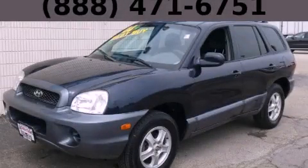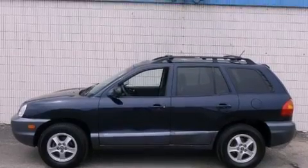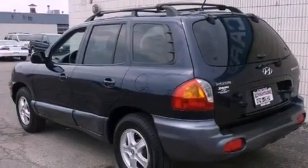This is a 2004 Hyundai Santa Fe, functional utility for a modern lifestyle. It has a 2.4-liter four-cylinder engine and an automatic transmission.